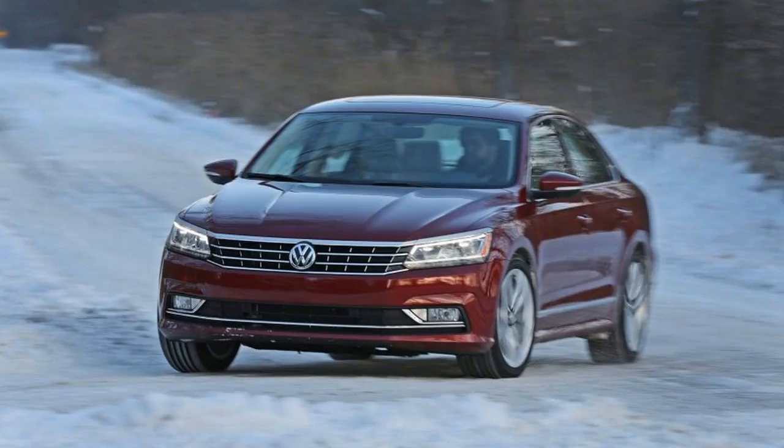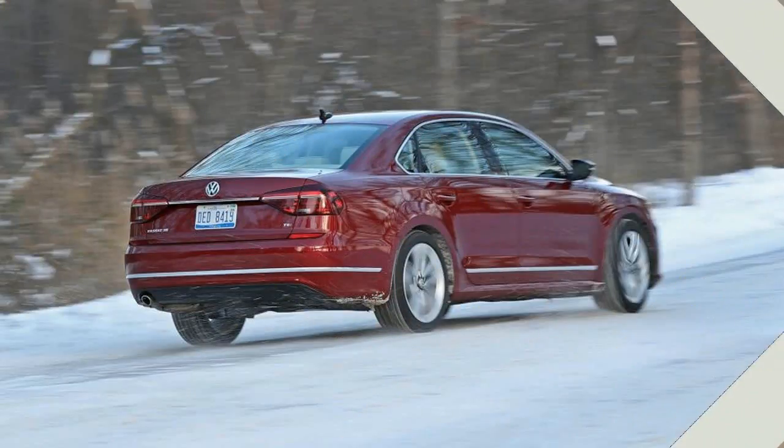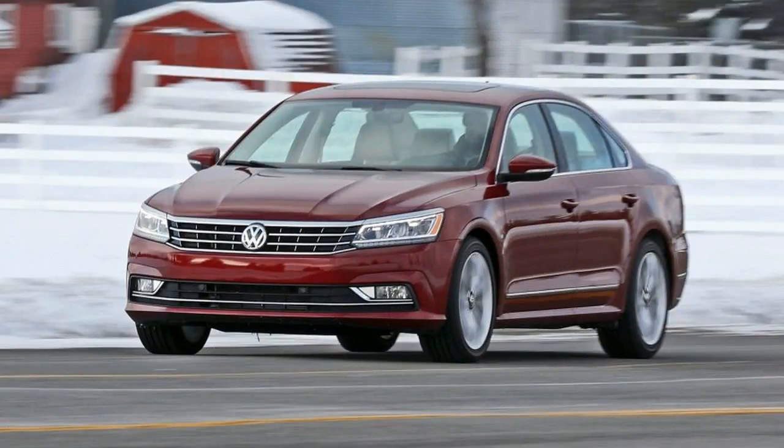The two gasoline engines left on the order sheet are a turbocharged 1.8-liter four-cylinder with 170 horsepower and a 3.6-liter V6 engine with a potent 280 horsepower, both pairing with standard six-speed automatic transmissions, although the V6 gets one of the dual-clutch variety.